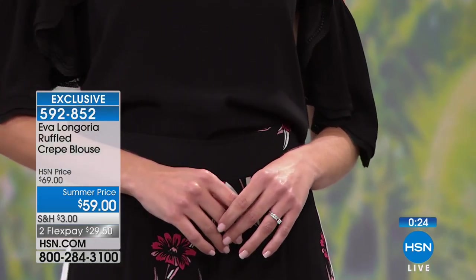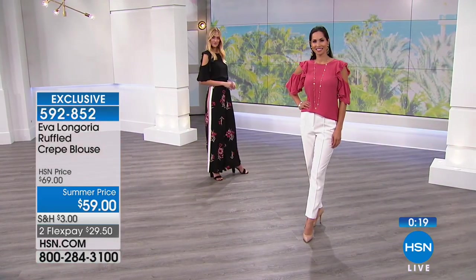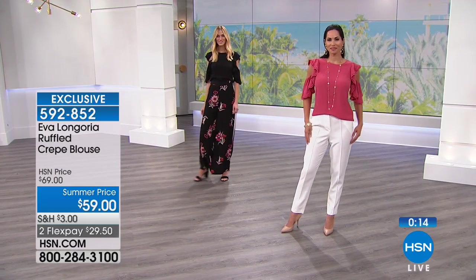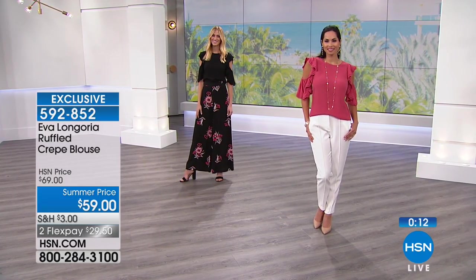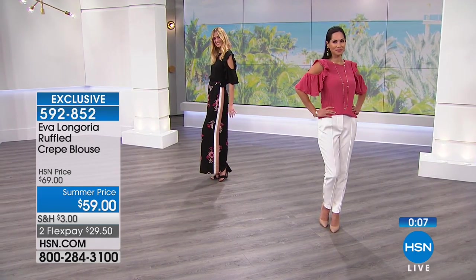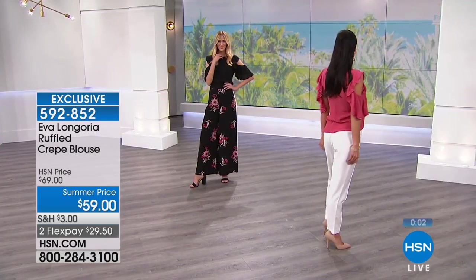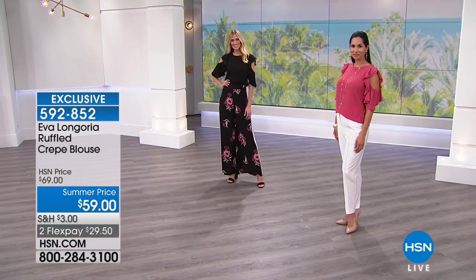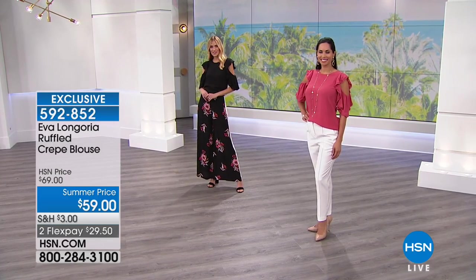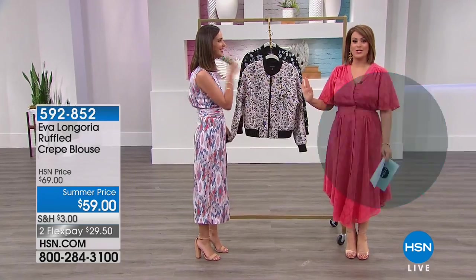Everything from those scalloped edges and lace trims that you see, the way it really just grazes your body, what's touching your skin — the fabrication of these garments feels luxurious, but it's anything but high maintenance to wear and care for. I've got about 500 of these tops left, so if you want it please move quickly. Red earth on Mary and black on Adriana. 592852 is your item number — an exclusive style Eva made just for HSN.